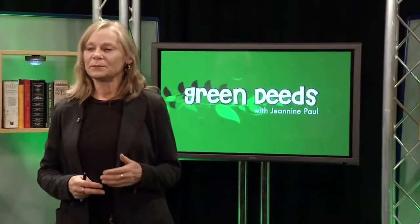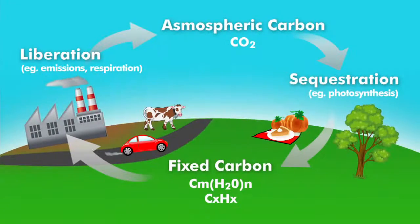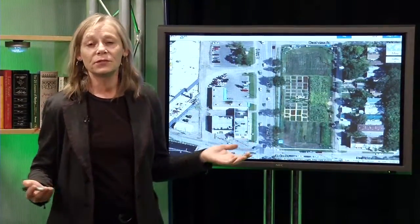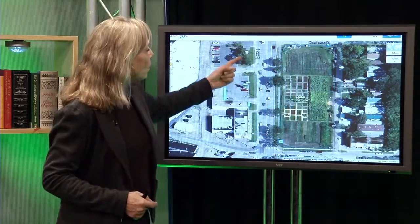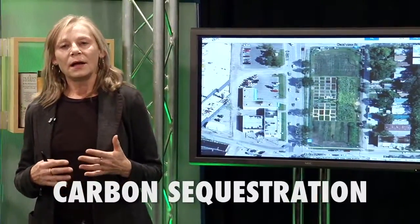A garden — even a potted plant — will take carbon dioxide out of the air and in the most rudimentary sense reverse the process of climate change. It's carbon dioxide and other greenhouse gases accumulating in the environment that's causing havoc with our weather. So growing vegetation literally reverses this process. And while most of the land in our communities are net producers of greenhouse gases, gardens and all these small green areas are reversing the process in something we call carbon sequestration. Imagine reversing climate change while growing fruits and vegetables.